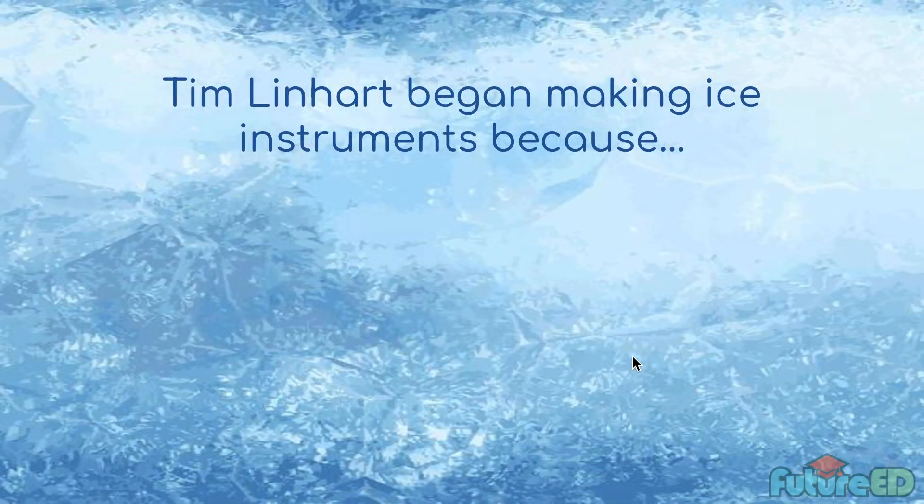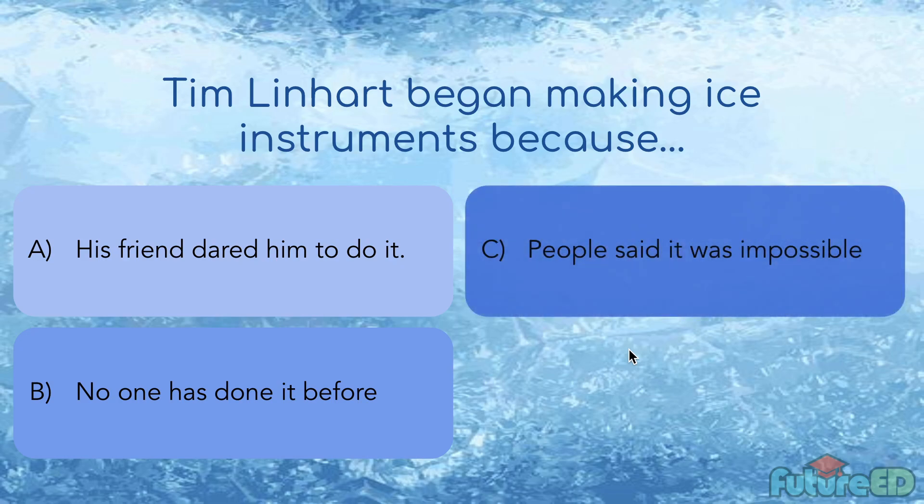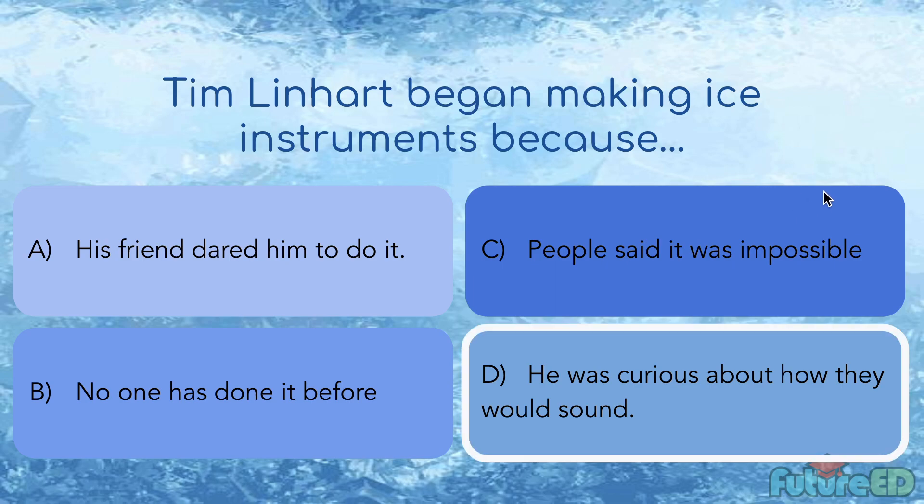Here are some multiple choice questions. Tim Linhart began making ice instruments because — A, his friend dared him; B, no one had done it before; C, people said it was impossible; or D, he was curious about how they would sound. Most of you answered A, but the answer is actually D. He wasn't dared — it was more like a discussion with his friend who made guitars, and Tim was curious about how ice instruments would sound.